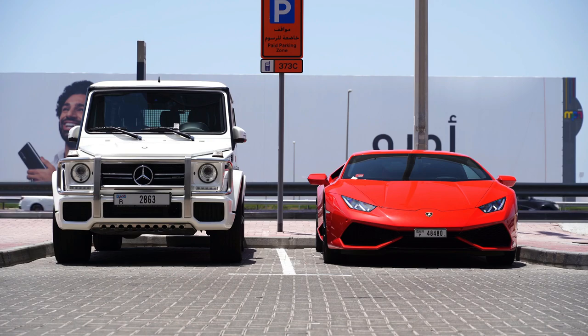The Aventador has the distinction of being the last Lamborghini to come from the factory equipped with a non-hybrid naturally aspirated V12. It's a doozy — a 6.5-liter engine that develops up to 770 horsepower and 531 pound-feet of torque in the Ultimi model.